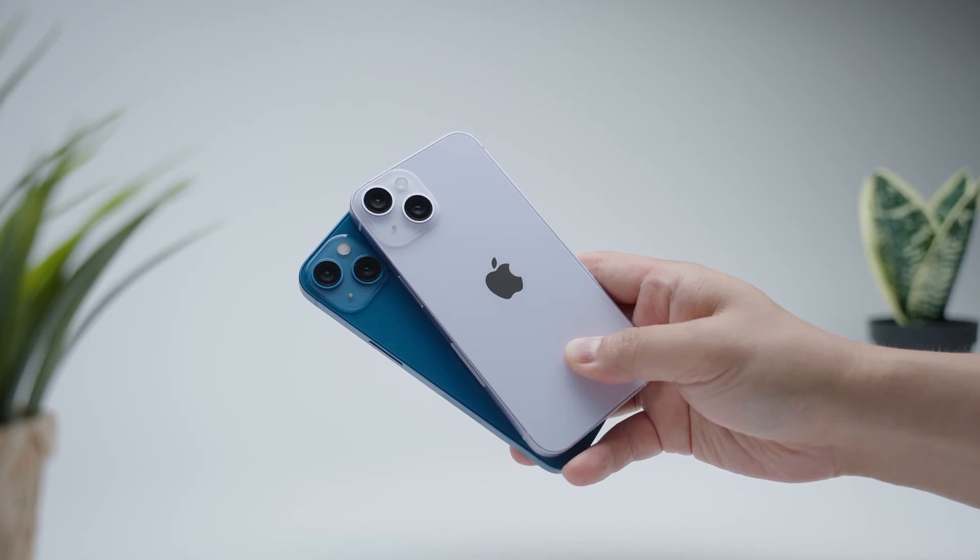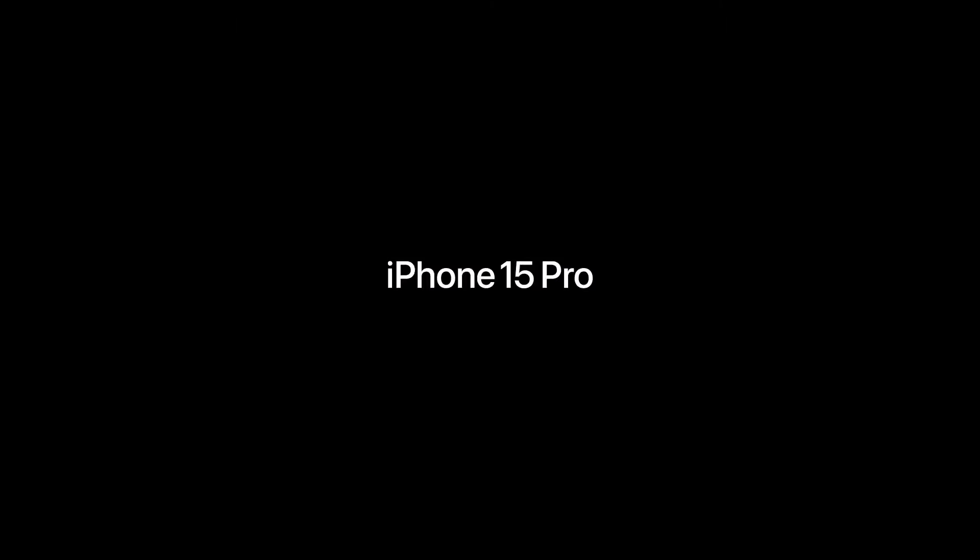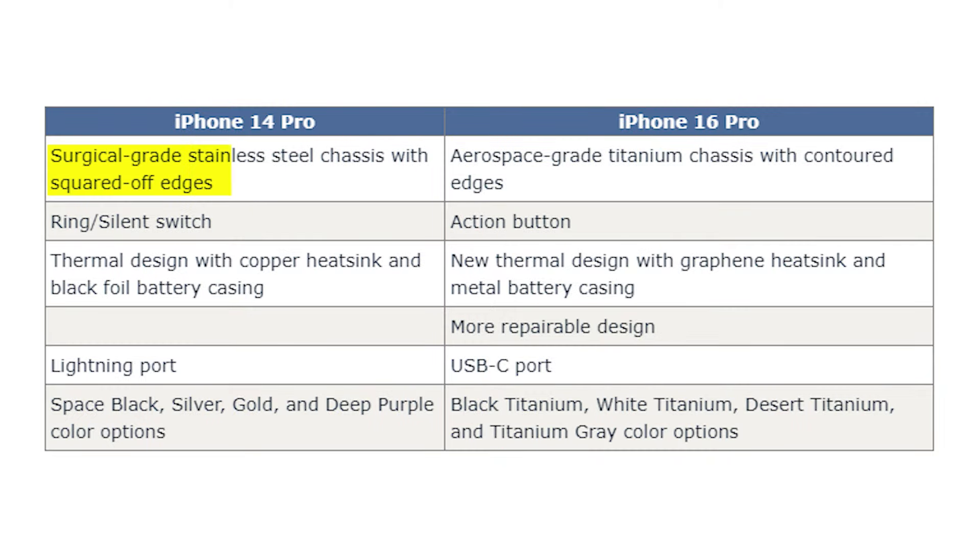The design of the iPhone 16 Pro Max is expected to be a relatively significant evolution over the iPhone 14 Pro Max, iterating on the titanium frame and slightly rounded edges introduced on the iPhone 15 Pro models last year. Apple used a surgical-grade stainless steel chassis with squared-off edges in the iPhone 14 Pro, while the iPhone 16 Pro will use an aerospace-grade titanium chassis with contoured edges. There was a ring/silence switch on the left side of the iPhone 14 Pro, but it will change into an action button in the iPhone 16 Pro. The iPhone 14 Pro uses a thermal design with a copper heatsink and black foil battery casing, while the iPhone 16 Pro uses a new thermal design with a graphene heatsink and metal battery casing, which helps control heat and improve battery life.